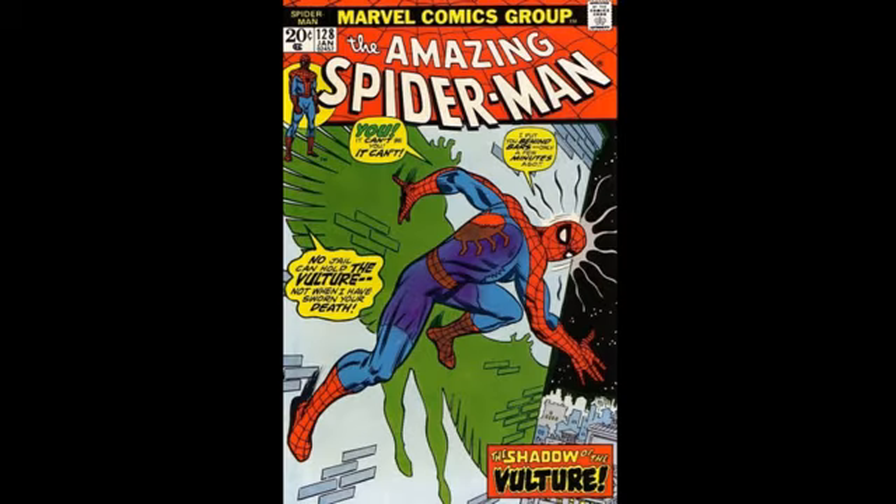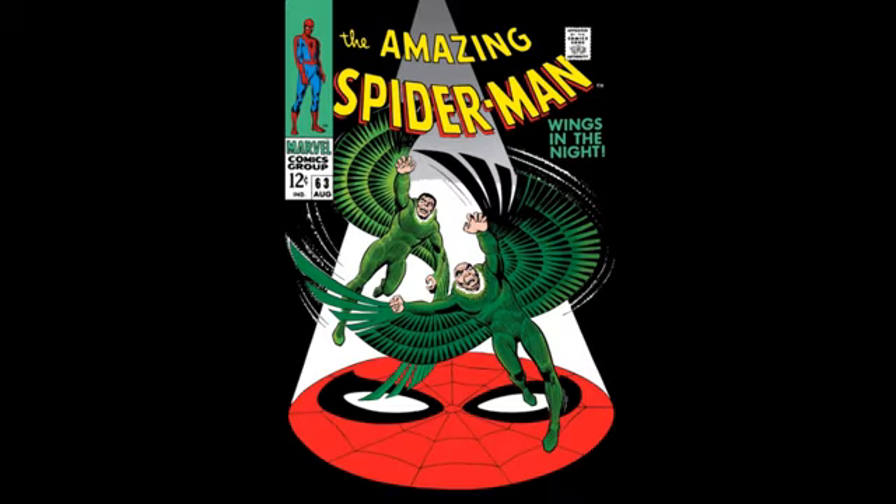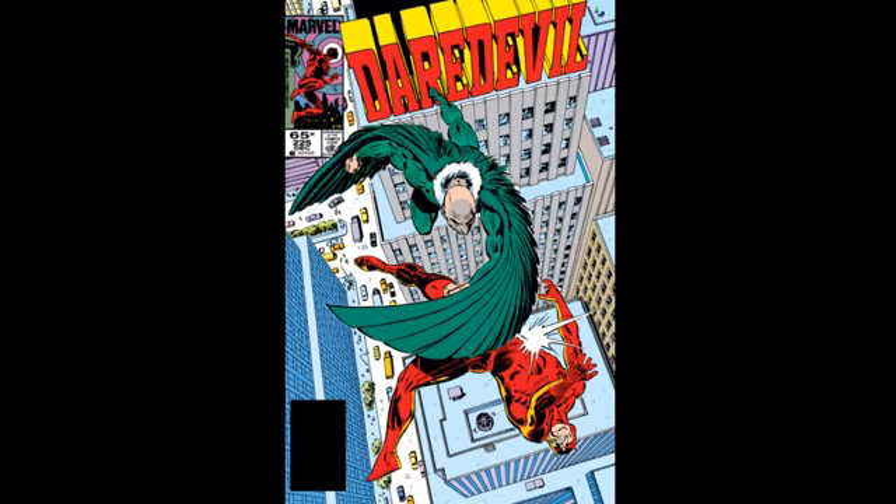All of these had Adrian Toomes' Vulture. What can I say? It's just that he's the best one. If there was a sixth place though, it would easily have been Amazing Spider-Man issue 63. I love the two Vultures under a spider signal moving almost like they're in a cage. Those are my top 5 Vulture comic covers and I hope you enjoy. Please like, comment, and subscribe. Bye guys and have a good day.